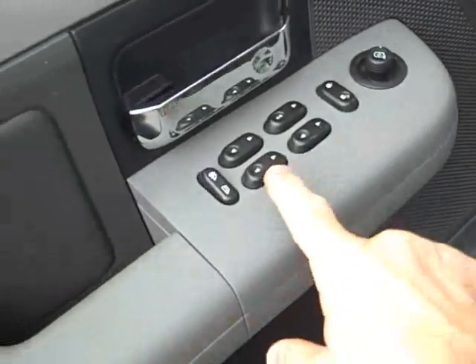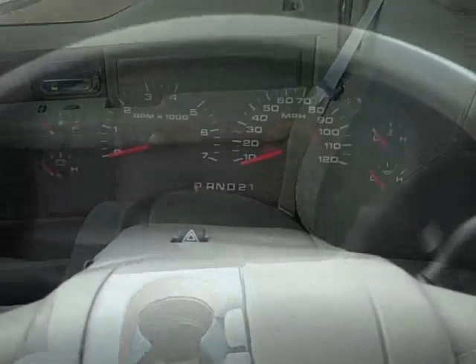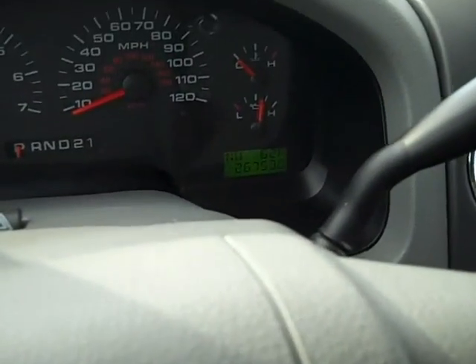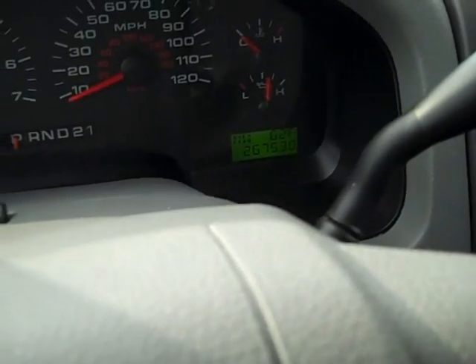Of course, you have power windows, power locks, power mirrors. Front's very clean, too. Go ahead and start it up. 26,753 miles.